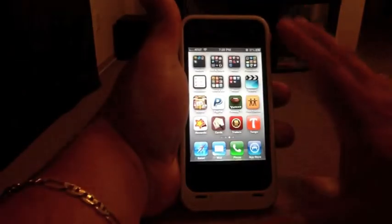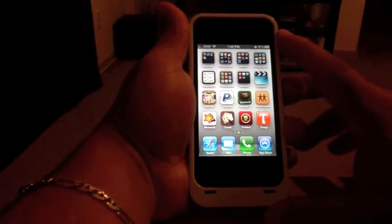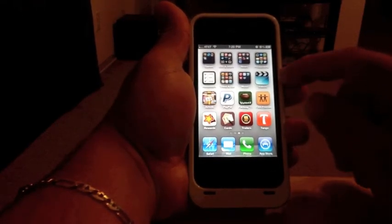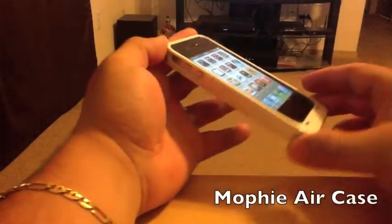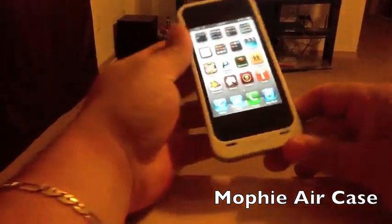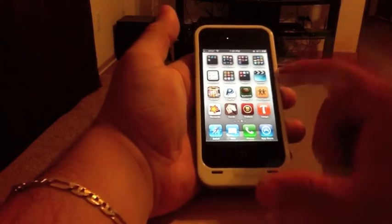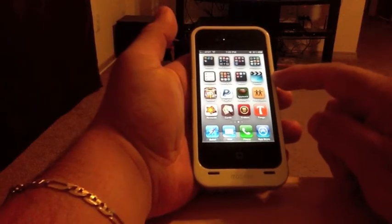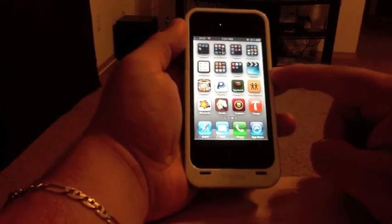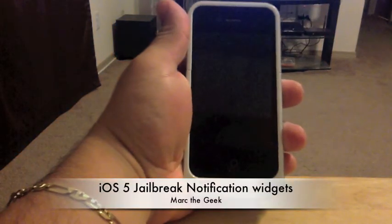These are my favorites. This is a video of my favorite notification center widgets for a jailbroken phone. Leave me a note if you like some of them and I'll write the names down in the description. This is the Mophie Air case pack, which is very good. The first one I had was black and I liked it so much I bought the white one a couple weeks ago — since I'm not going to upgrade to the 4S, I figured I'd upgrade my case. Have a good night!